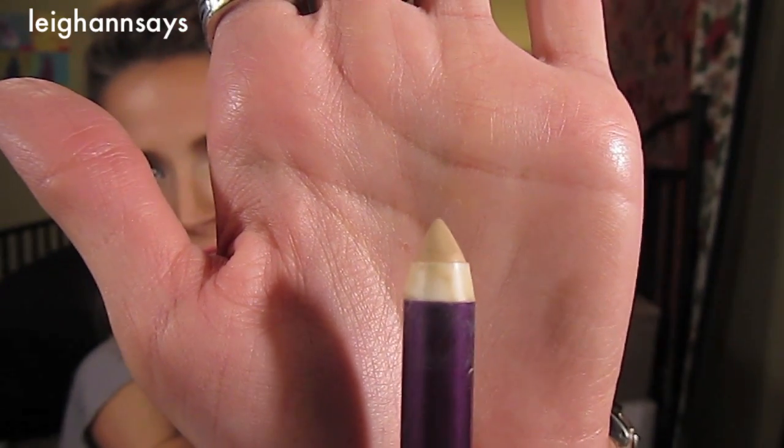I found my color which is NSA. I was kind of between two but this one works really, really well. Obviously, I have used it. I haven't used any of my other concealers since I got this. I'm really, really into it.